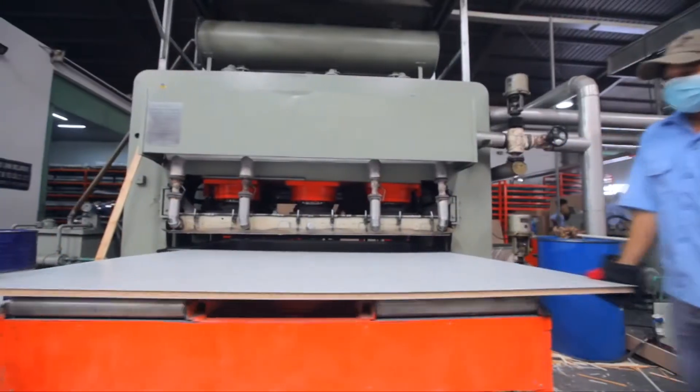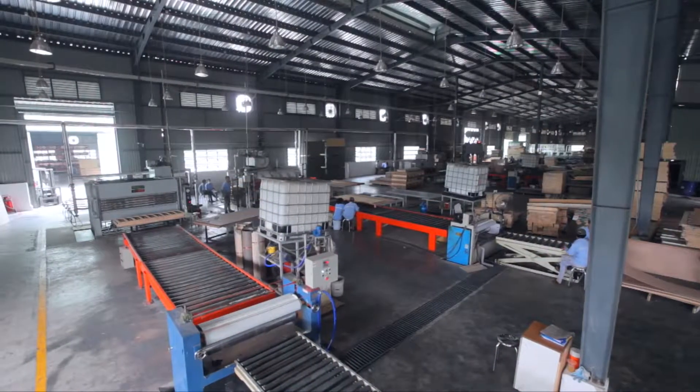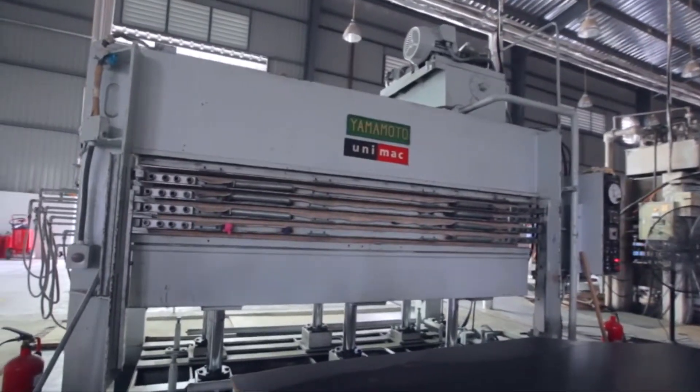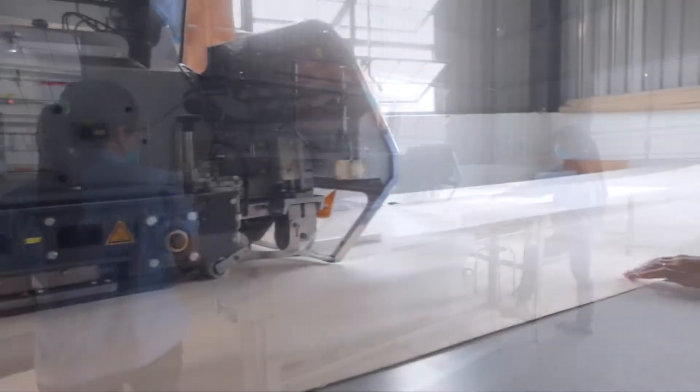The pressers come in sizes of 4x8, 5x8, 6x8, and 4x9 inches. This is a hot presser for laminate and veneer. This is the latest technology veneer joining machine from Germany.